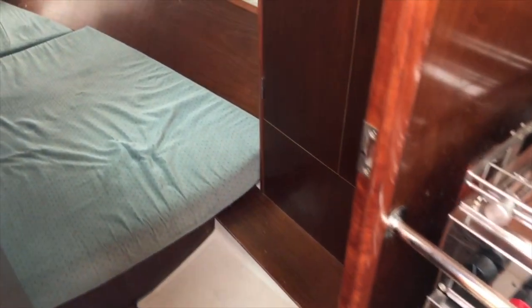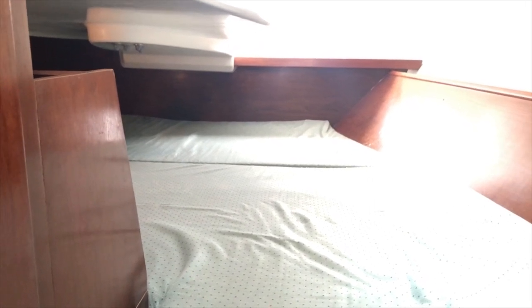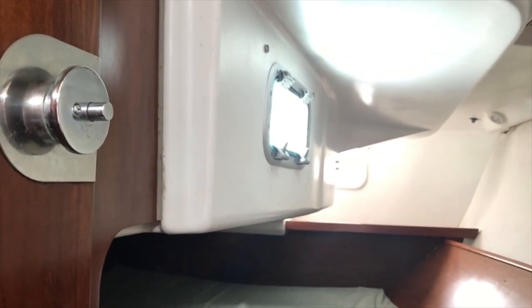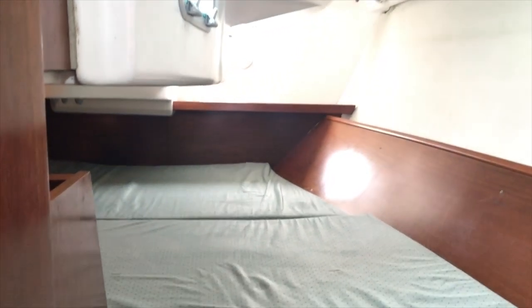The aft cabin — as you'd expect, it's a proper aft cabin with plenty of space for a double berth. It's nice and airy too, with an opening hatch providing plenty of air for guests staying in the aft cabin, and again plenty of storage.